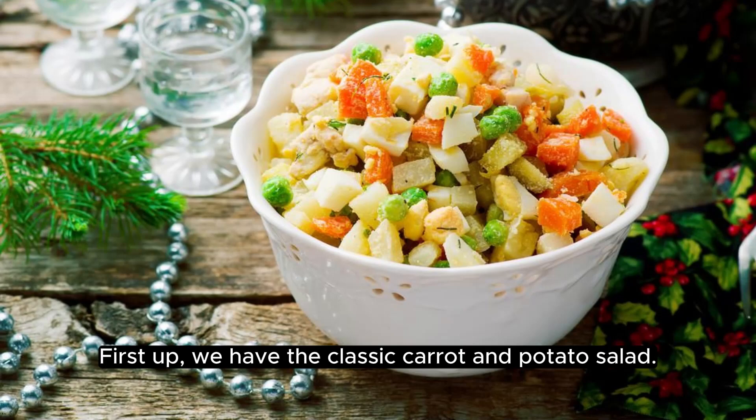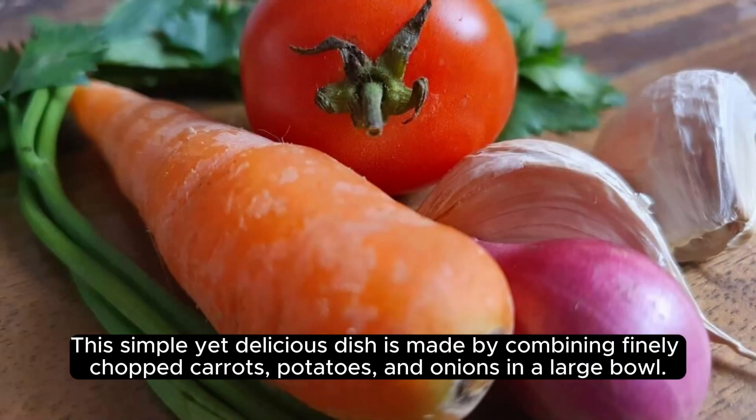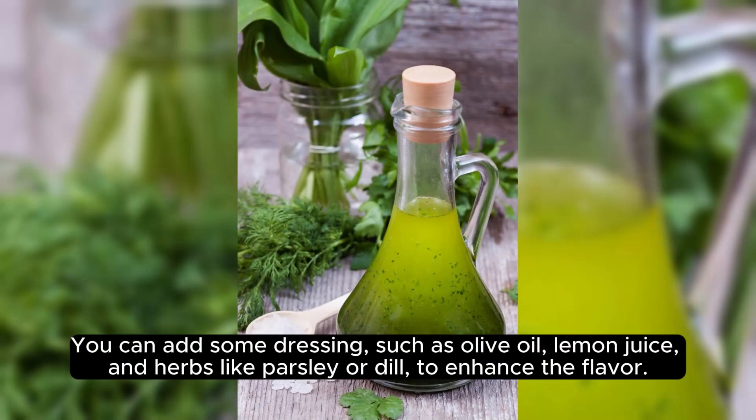First up, we have the classic carrot and potato salad. This simple yet delicious dish is made by combining finely chopped carrots, potatoes, and onions in a large bowl. You can add some dressing, such as olive oil, lemon juice, and herbs like parsley or dill to enhance the flavor. Salad is a great way to enjoy the nutrients of both carrots and potatoes without any added sugars or fats.